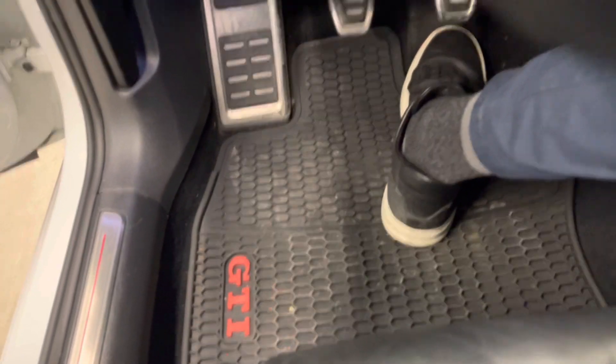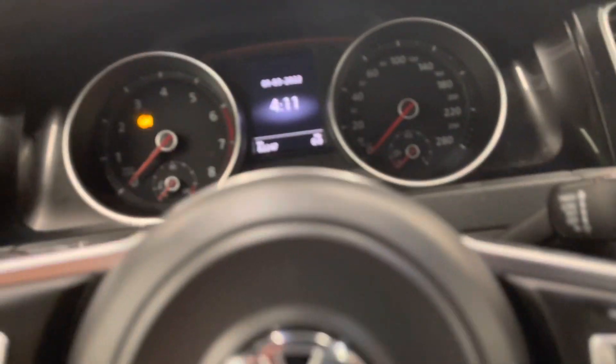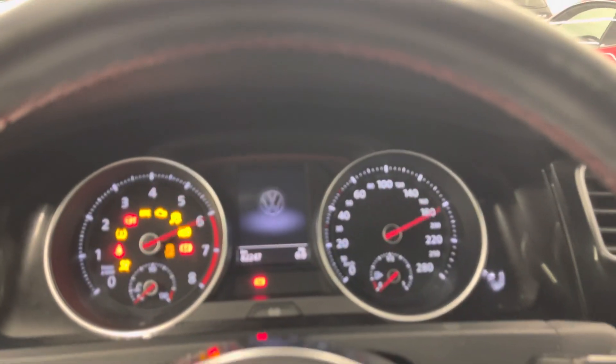Inside the car now, here's a look at one of those rubber floor mats. Keyless entry with push to start.